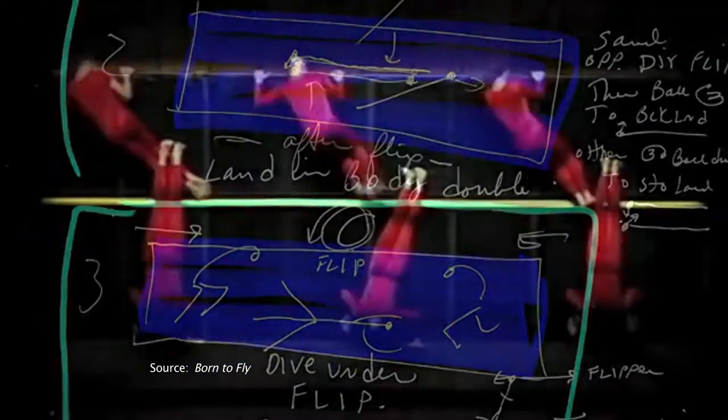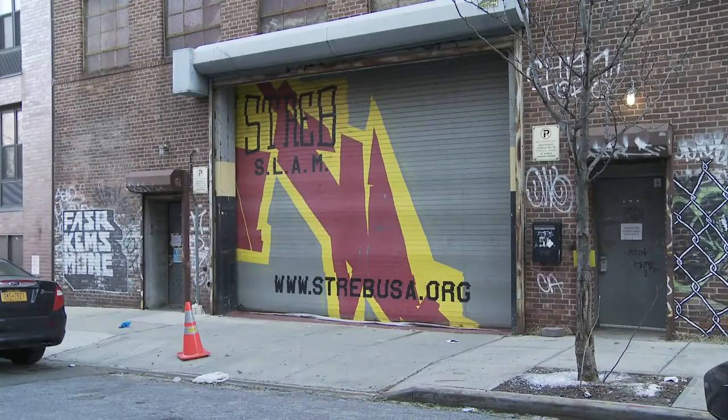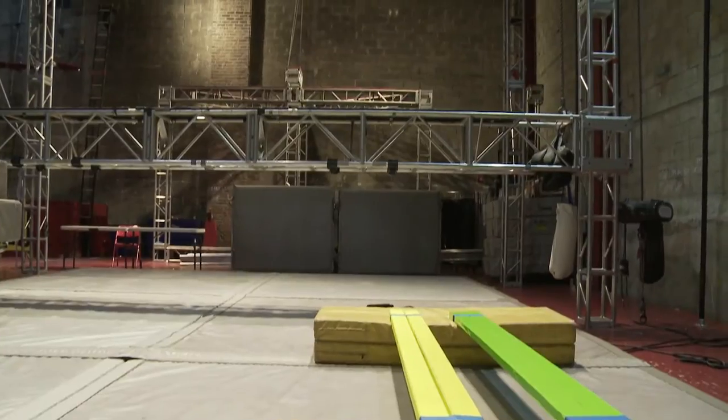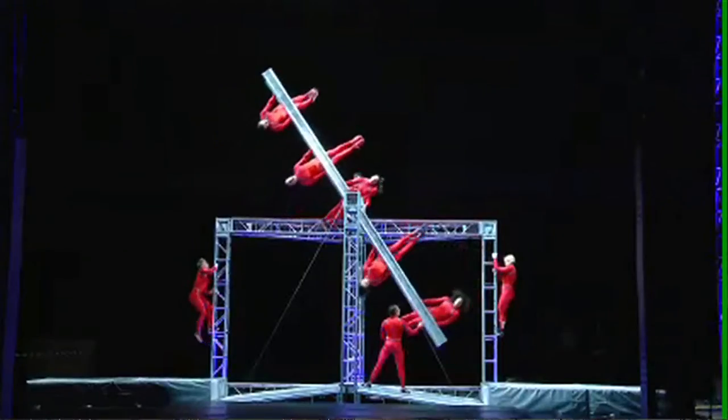It would either be about rebound, it would be about impact and the difference between those two things, it would be about centripetal force. Streb works out of a studio in Williamsburg where there's no shortage of mechanical devices for her dancers to use as they challenge gravity, even fly.